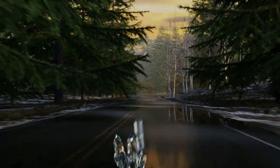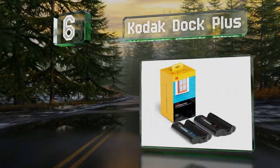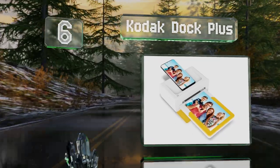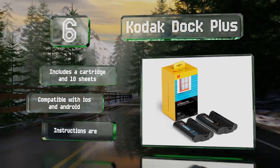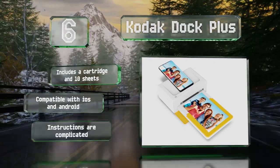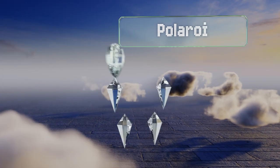At number six, at eight inches wide, the Kodak Dock Plus is a little bigger than most, but it does give you the ability to print four-by-six inch photos on the go. It connects to devices using either USB-C or Bluetooth and laminates the finished picture for protection. It includes a cartridge and 10 sheets and is compatible with iOS and Android devices, however the instructions are complicated.